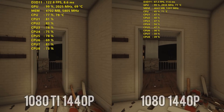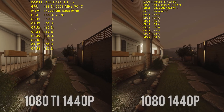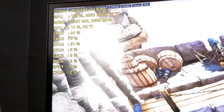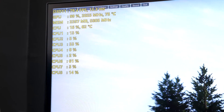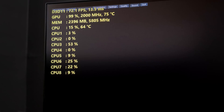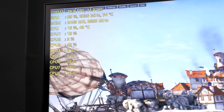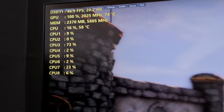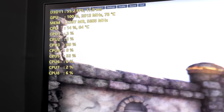I was curious to see what the temperatures would be, so I ended up running Heaven for about 45 minutes to an hour on both of these cards. There weren't really any big surprises here. With an open-air test system, they ended up sitting at about 75 degrees Celsius, and it didn't seem to impact the frequencies at all. Even with the overclock applied, it was able to stay over 2000 megahertz at around 75 degrees Celsius after running nearly an hour with the 1080 Ti.